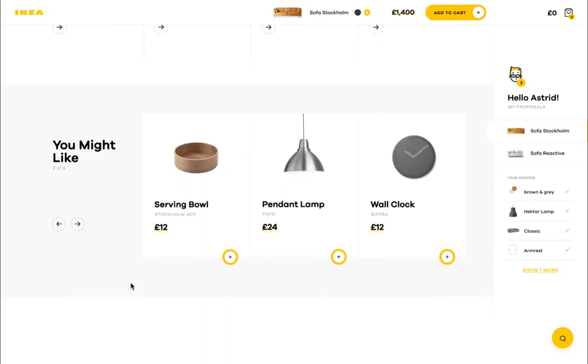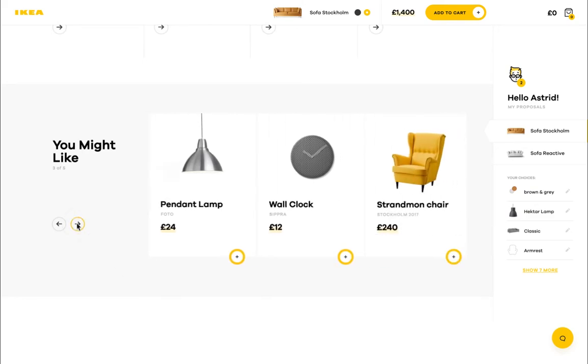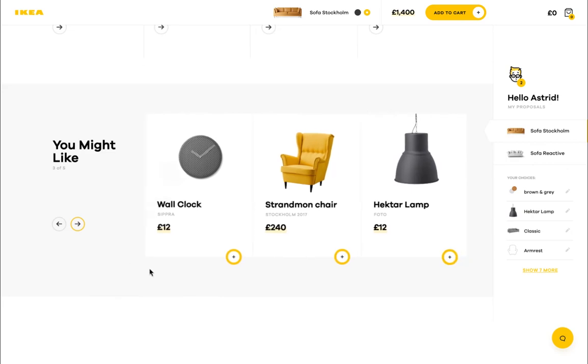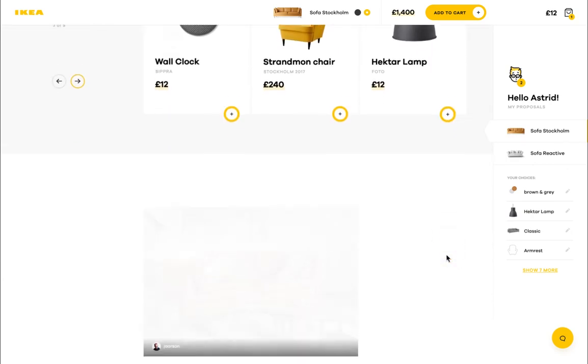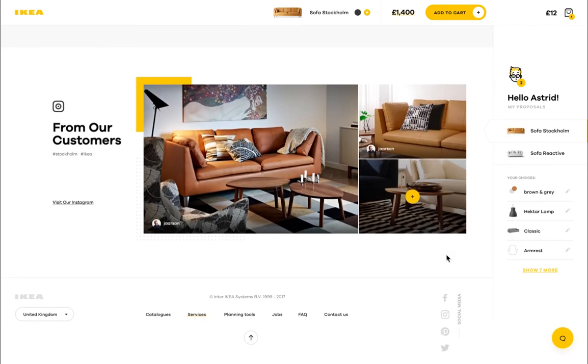I feel like buying something else. How about it? This one — cool. Our sofa will look just as awesome.